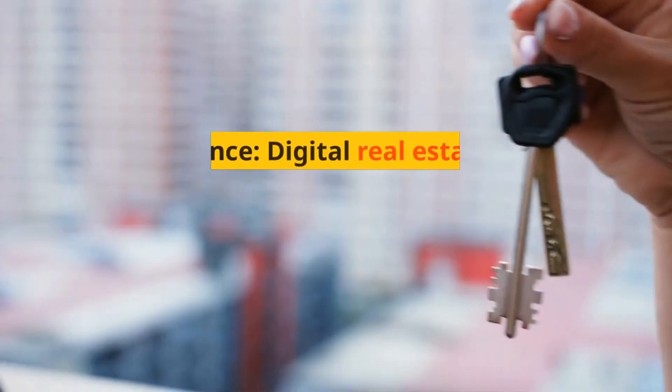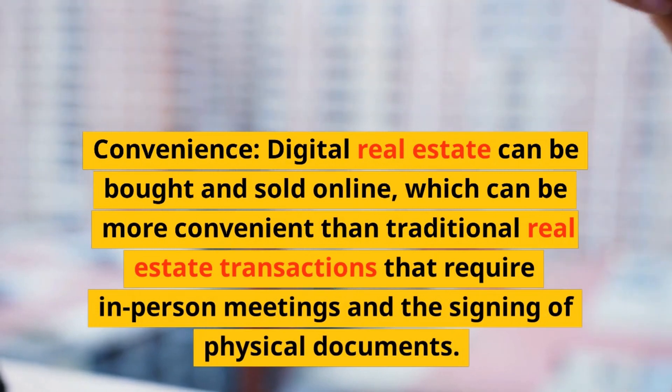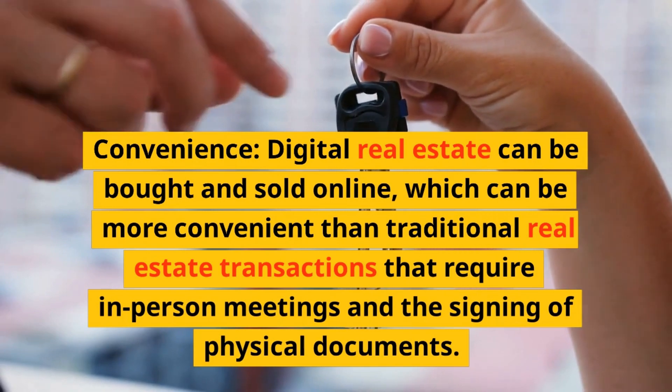Pros. Convenience: digital real estate can be bought and sold online, which can be more convenient than traditional real estate transactions that require in-person meetings and the signing of physical documents.